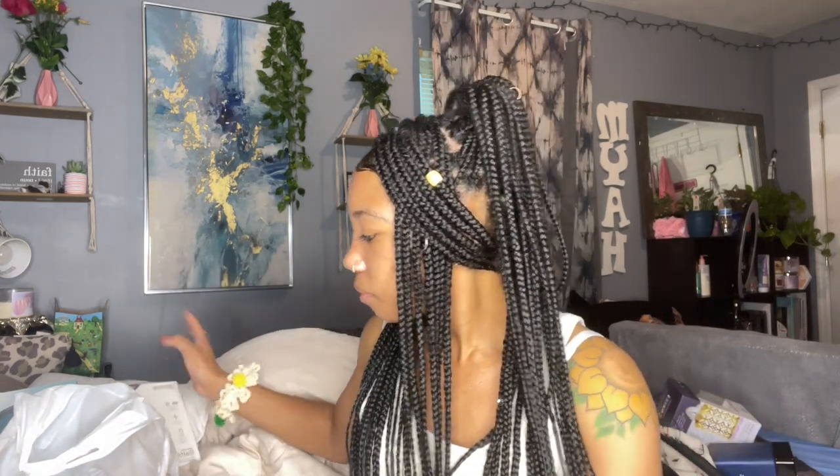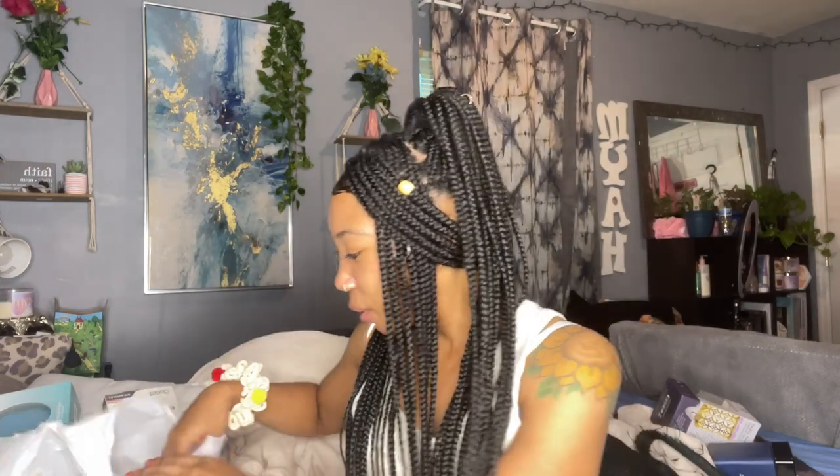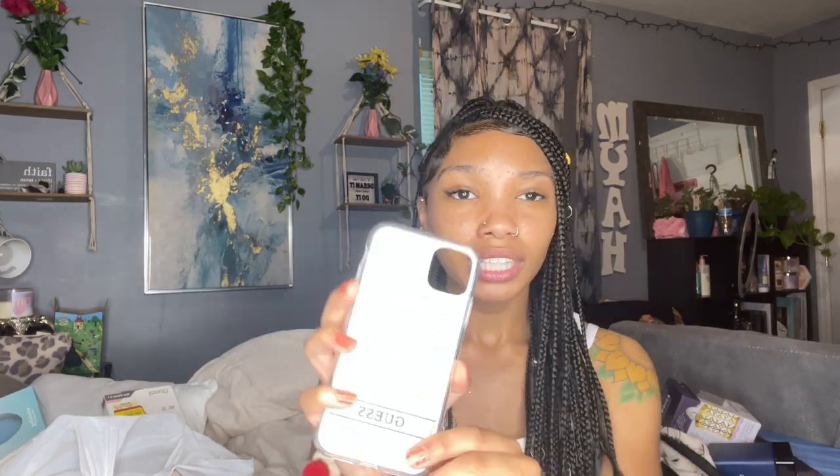I needed a new phone case because my old one was breaking apart. I got this basic pink rubbery case for three dollars — the original price was eleven dollars and Marshall's had it for $7.99, but I got it for three. I also got this white Guess phone case for two dollars since it didn't have a price tag on it. It's really pretty and I'm hoping it fits my phone.